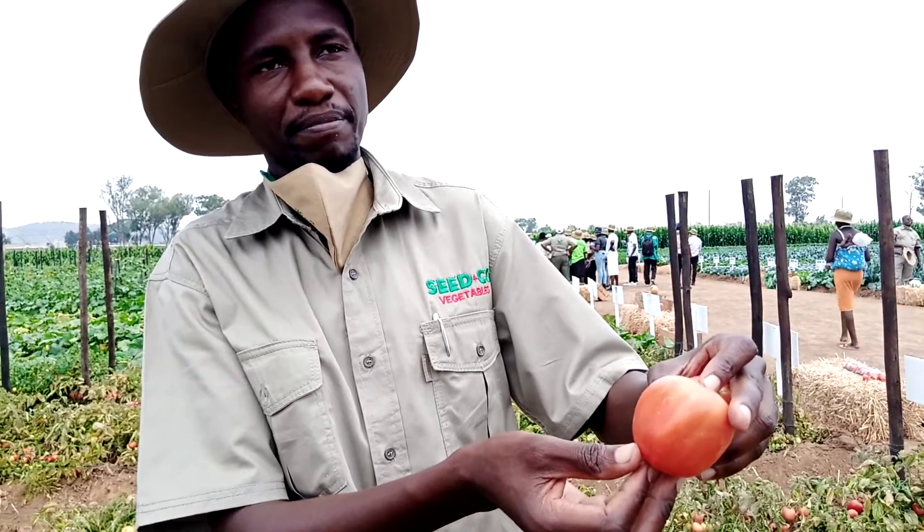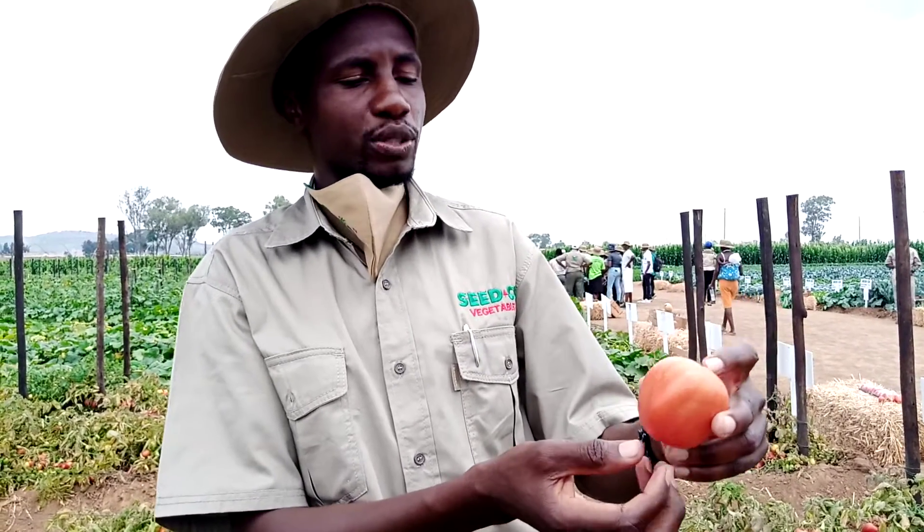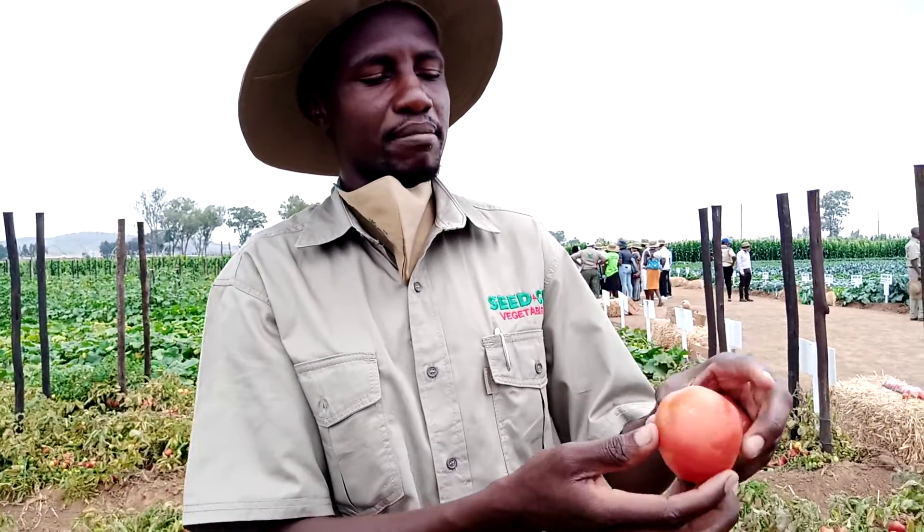Why should anybody grow Chibli? People should grow Chibli because it has high brix, meaning it can be stored for a long time before it starts rotting. This variety that I'm holding here is very thick and has flesh inside.